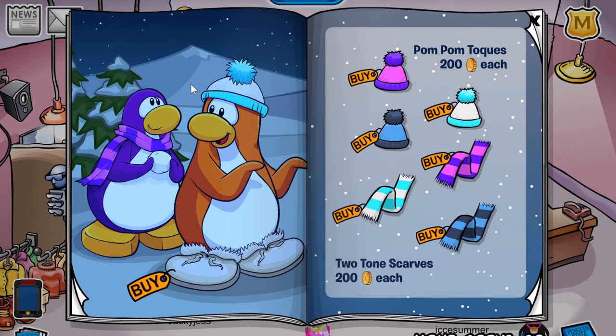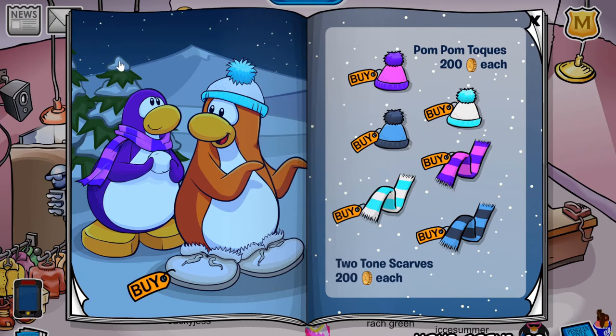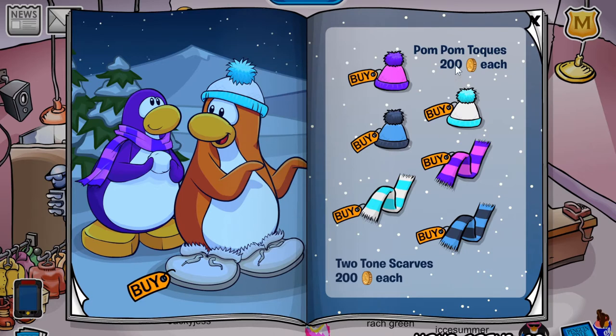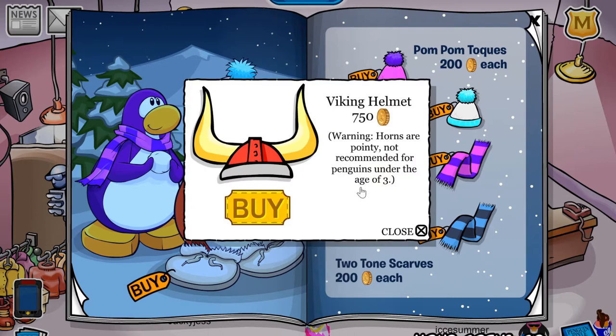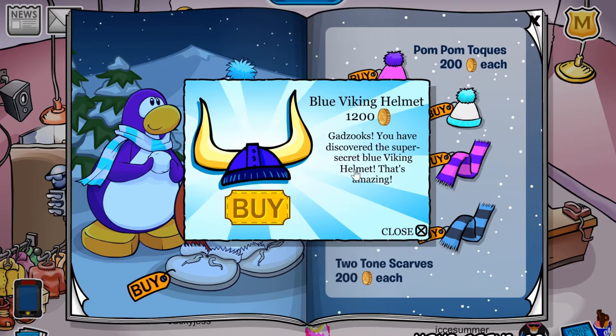On this page there are four cheats. If you click on the snowball right here, you'll receive the flutter by hairstyle for 300 coins. If you click this treetop right here, you'll receive the blue wool socks for 100 coins. If you click the word 'each,' you'll receive the winter cape for 550 coins. And the last cheat on this page is located on this coin right here — you'll receive the viking helmet, and if you click it another three times, you'll receive the blue viking helmet for 1,200 coins.